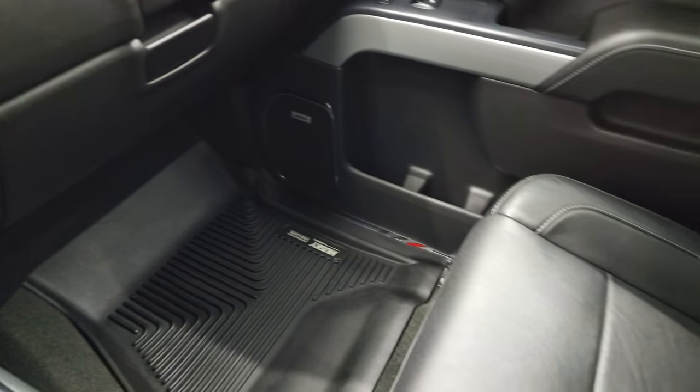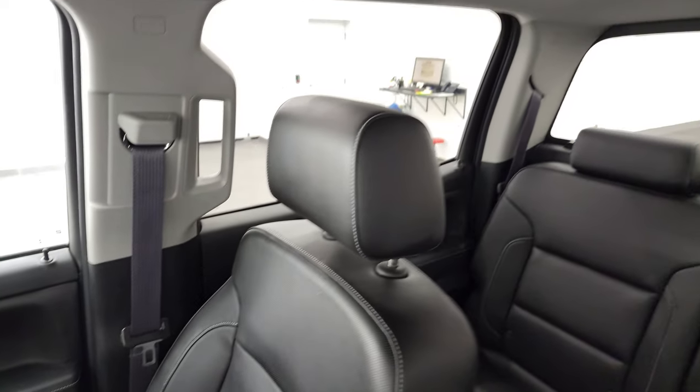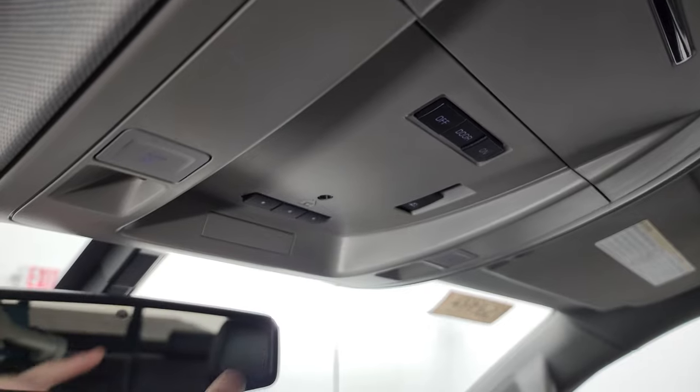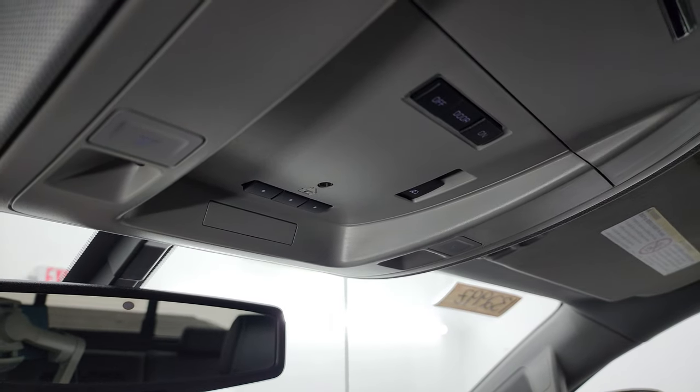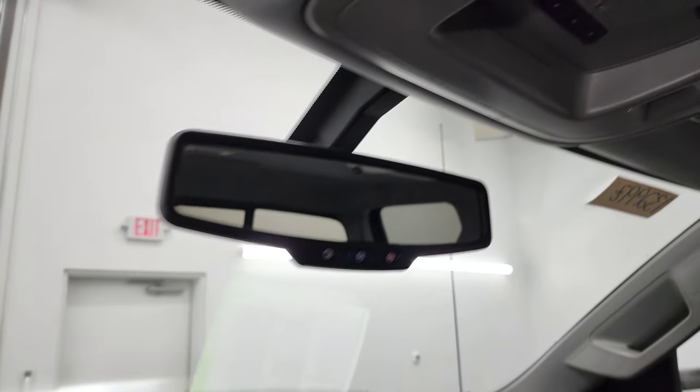There are dual glove boxes. The passenger side floor mat and seat are in fantastic condition. It smells very clean inside this truck — I don't think it's ever been smoked in. The headliner is in very nice condition as well. You do get map lights and HomeLink buttons for your garage door, security systems, and lighting systems. There's also a power sliding rear window button and OnStar SOS buttons in the mirror.